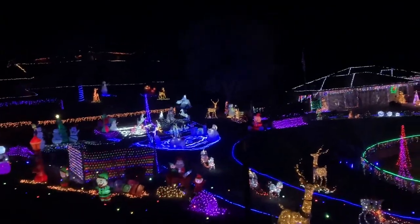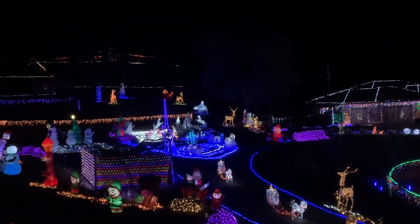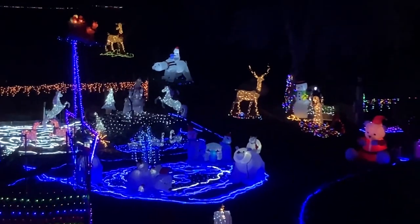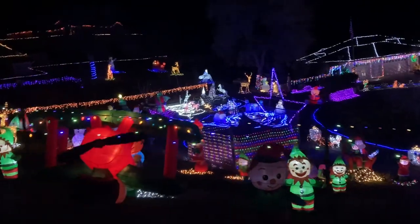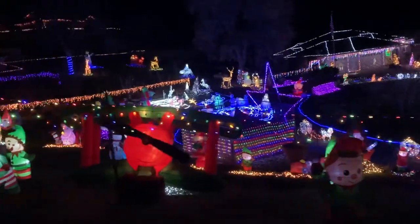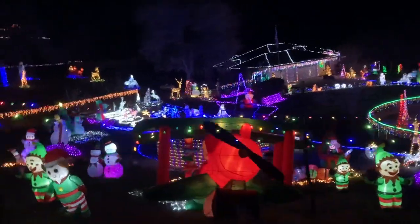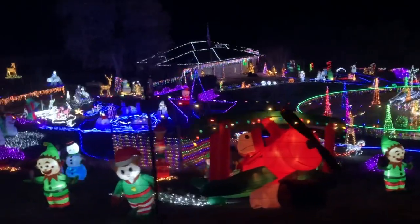That's cool. They've got a little polar bear over there making it look like an ice park. Oh my gosh, they are so creative. Snoopy and the Red Baron!